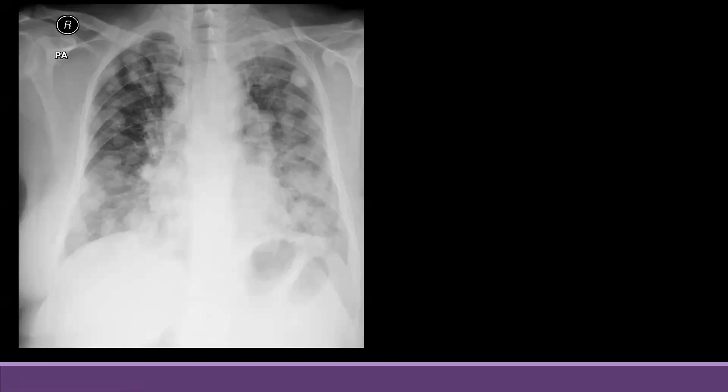When you see multiple nodules, you need to think of a differential. The most concerning differential in this case would be metastasis from extra-pulmonary malignancy. These are also called cannonball mets — they are of large size and variable size.